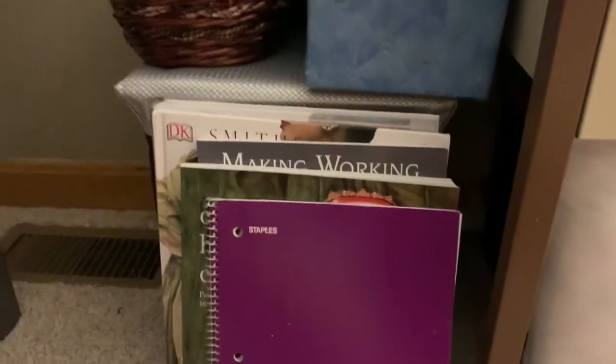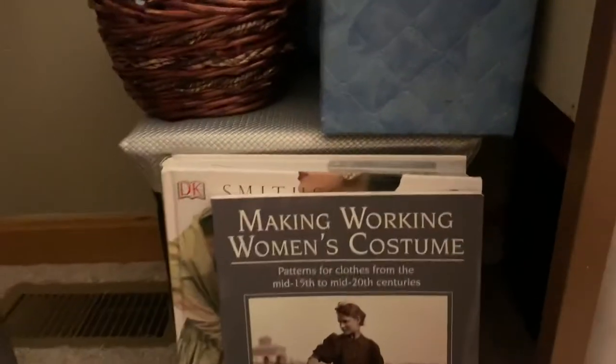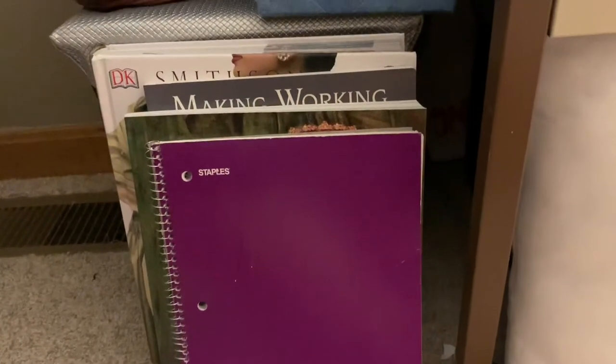Here is my small little library of historical fashion books for pattern making and just for inspiration. And then my notebook that I draft my patterns in.